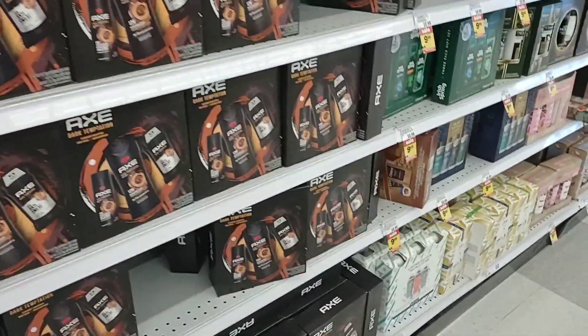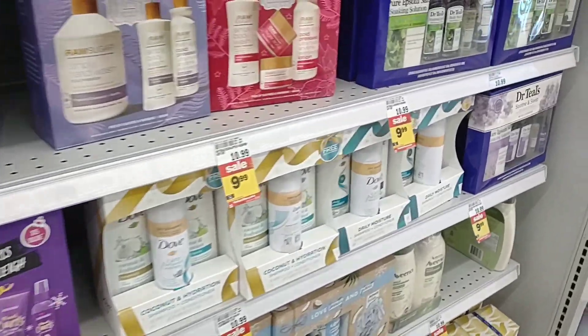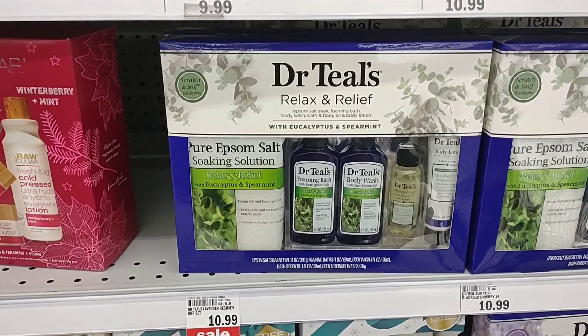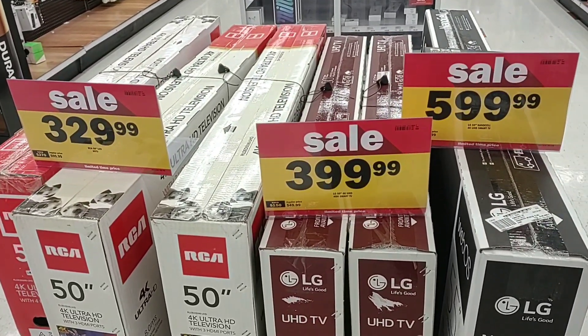Here's some more package ideas. Don't really care much for the Axe body spray stuff, but there you go. Dr. Teal's Relax and Relief for $10.99 and you can relax. They do have quite a selection of TVs that are on sale, and they look like some pretty good deals.